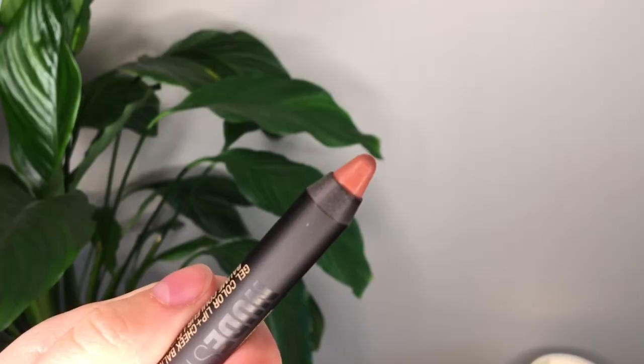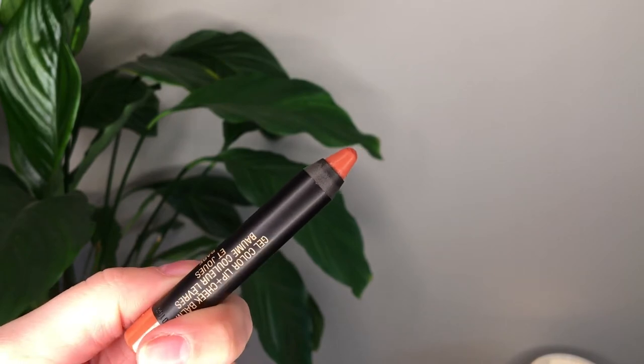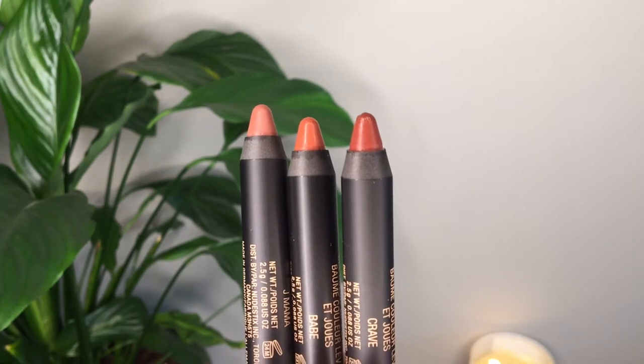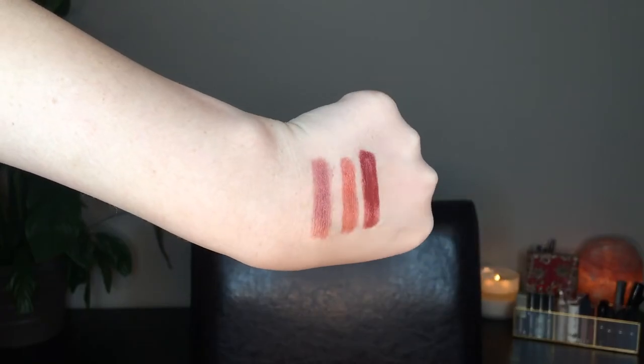It is $28 Canadian or $24 US dollars, and they say it's a value of $84 Canadian dollars or $72 US dollars. So it comes with three of their lip and cheek pencils — probably my favorite Nudestix formula.